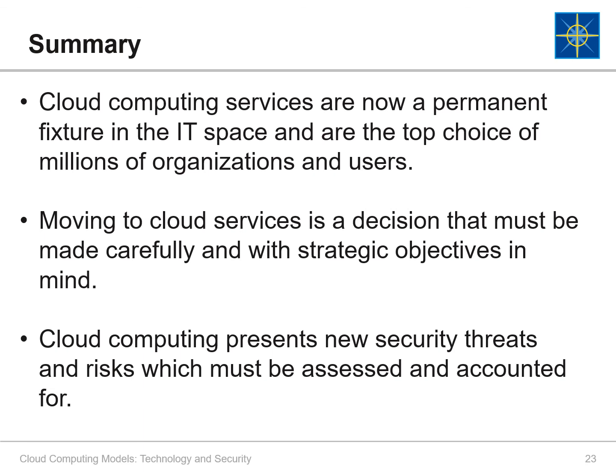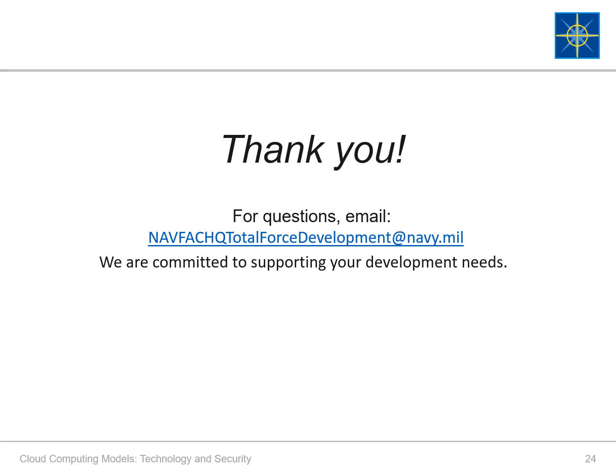Cloud computing services have expanded and improved tremendously in just the past several years. They are now a permanent fixture in the IT space and, largely due to their convenience and scalability, the clear choice of millions of organizations and users. But moving to cloud services is a decision that must be made carefully and with objectives in mind. It should never be made just to keep up with the herd or to appear sophisticated. Moreover, the cloud presents new and in many cases greater security threats and risks. These must be assessed and accounted for through governance agreements and strict protocols. Thank you for participating in this course. We hope that you gleaned useful and helpful information. If you have any questions, please contact your local BD-17 representative or contact Headquarters BD-17 at NAVFACHQTotalForceDevelopment at Navy.mil.